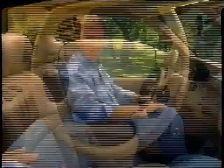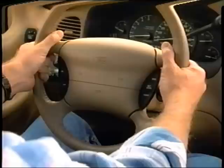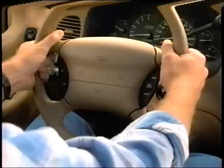Speed control is another system you should know about. If your Explorer has speed control, it allows you to set the speed of your vehicle when traveling more than 30 miles per hour. To activate the system, press the on button. Then set your speed by continuously pressing the set/accel button until you've reached the speed you want. Once set, you can increase your speed by tapping the set/accel button — each tap increases speed by one mile per hour. To slow down, either continuously press the coast button or tap it to decelerate in one mile per hour increments.